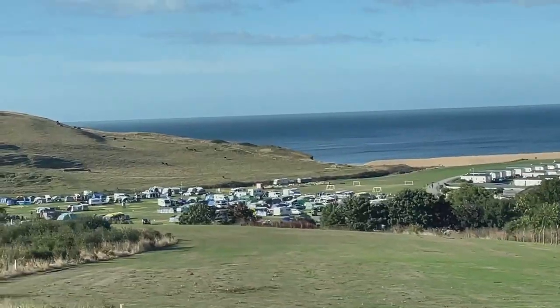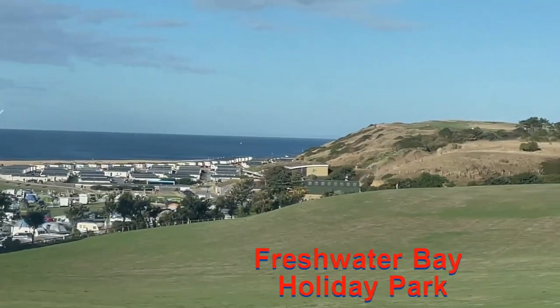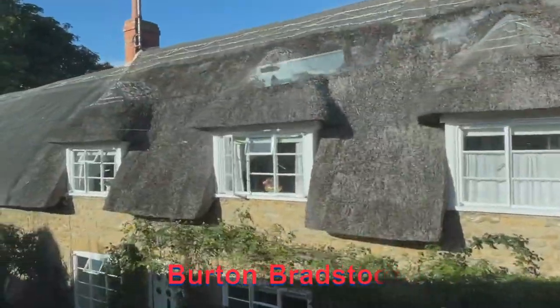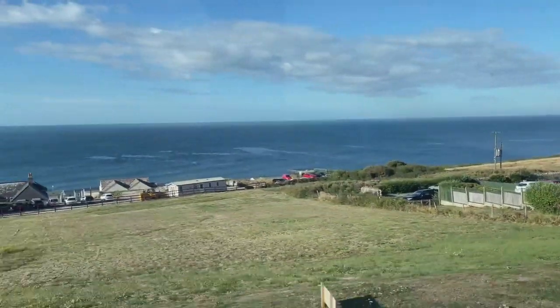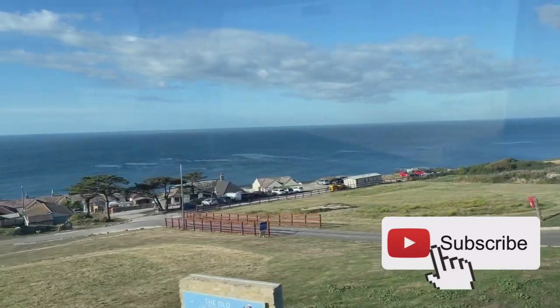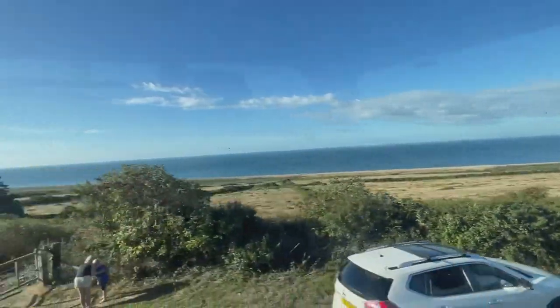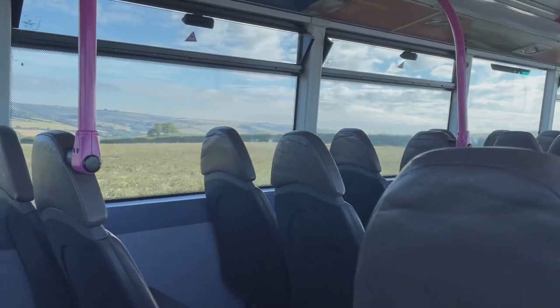The spectacular Dorset coastline that stretches from Poole Harbour in the east to Lyme Regis in the west is just amazing. It's a World Heritage Site and it's become known as the Jurassic coastline because there are so many fossils from the Jurassic period, which was over 150 million years ago.